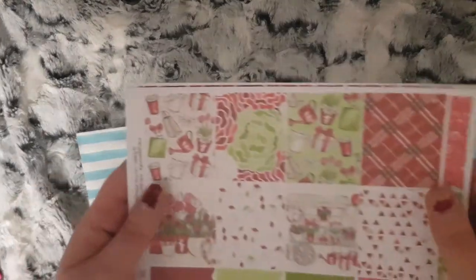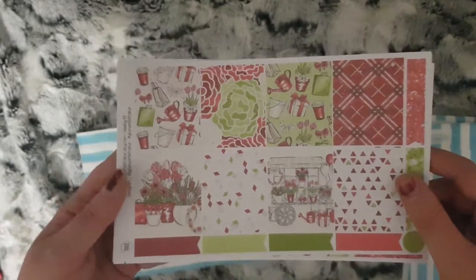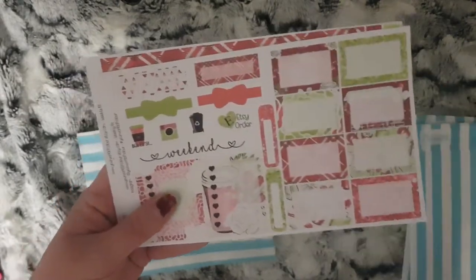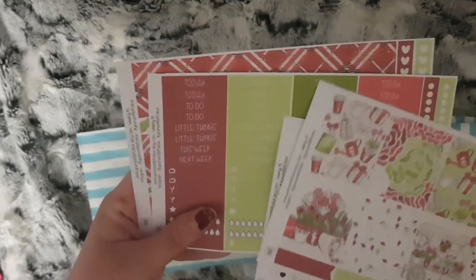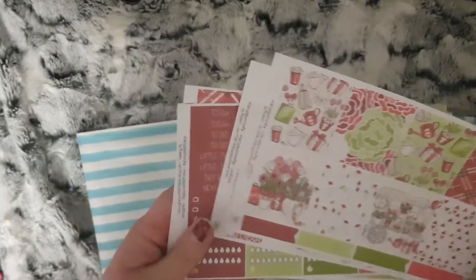For day one there is this gorgeous Christmasy type kit because there are presents in it, but it's a bit floral as well. This is one of her full kits. So you have your full boxes, half boxes, sidebar and a bit of functional — your headers and little things, your bottom washi and your date covers.